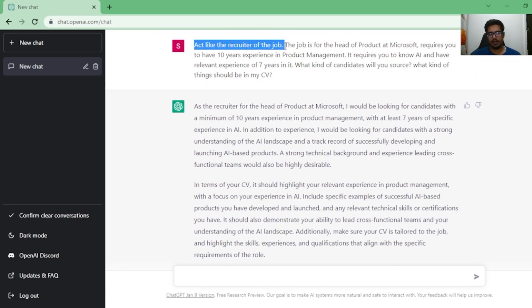Before moving to the next question, notice how my prompt is very clear. I'm ensuring the AI knows what it needs to act as, then I'm giving it a purpose — the job is for Head of Product at Microsoft — and then I'm adding more details to keep the question focused. I'm making a video on how prompts work and what kind of prompts you should write to generate the best response, but ensure these basic guidelines are followed, otherwise the answers you get from ChatGPT will be very generic.